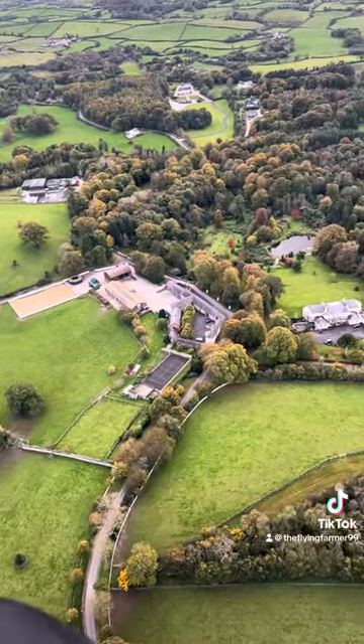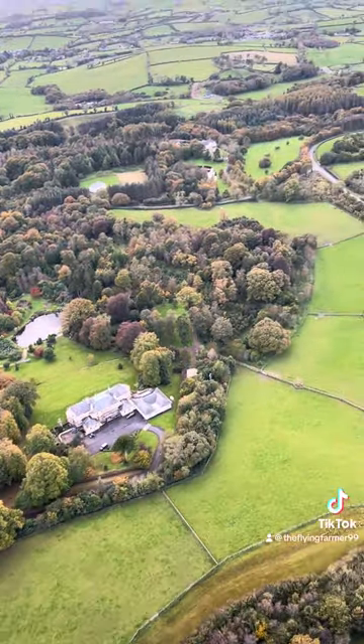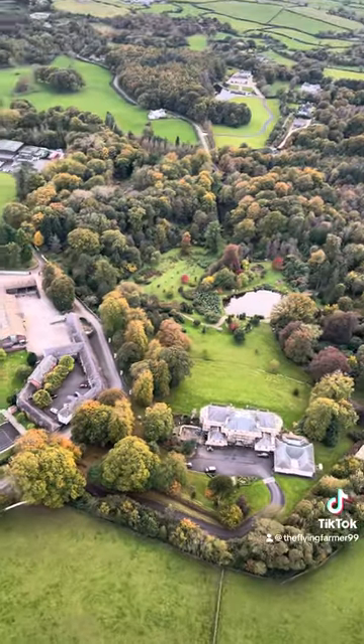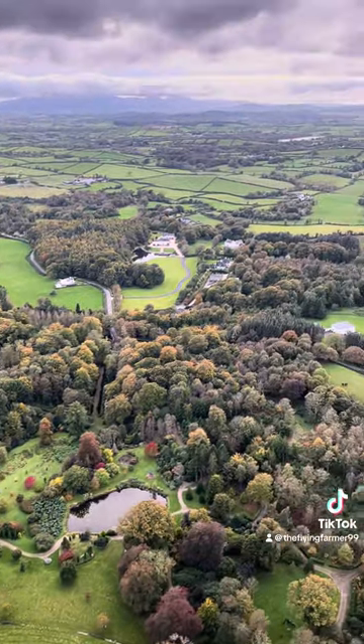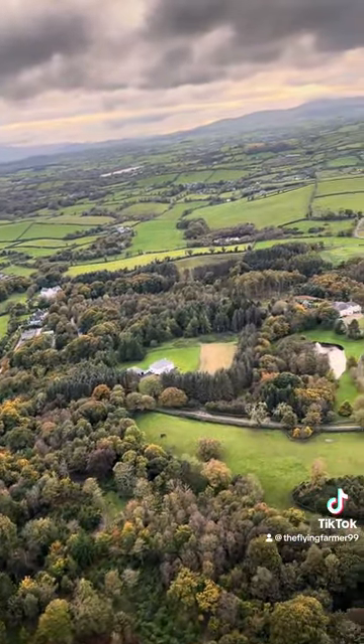This is just a wee bit more of the estate. I'm assuming that down on the left-hand side is where the factory is — it looks incredible from above. I'm going to have to get myself on a bit of a tour of it.